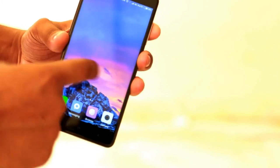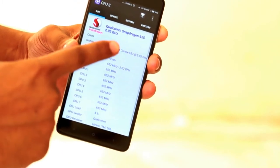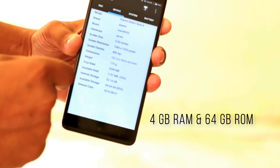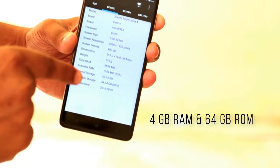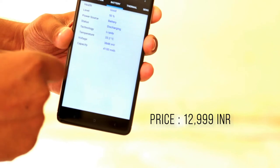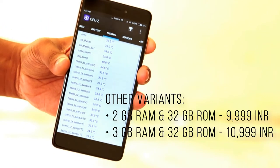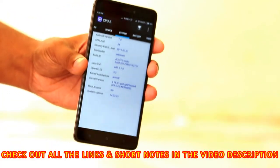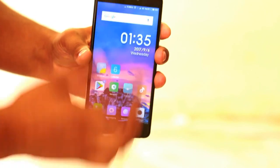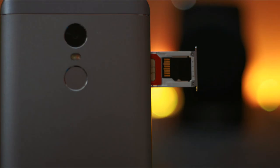The specs of Redmi Note 4 are super fantastic on paper, probably more than any other brand's mid-range device. It comes with a Qualcomm Snapdragon 625 octa-core processor with Adreno 506 GPU. The unit I have has 4GB of RAM and 64GB of internal storage — the top-most variant — selling for 13,000 rupees. There are two more variants: 2GB RAM with 32GB storage for 10,000 rupees, and 3GB RAM with 32GB storage for 12,000 rupees. Storage is expandable via a hybrid slot, where you can put 2 SIMs or 1 nano SIM and 1 microSD card up to 128GB.